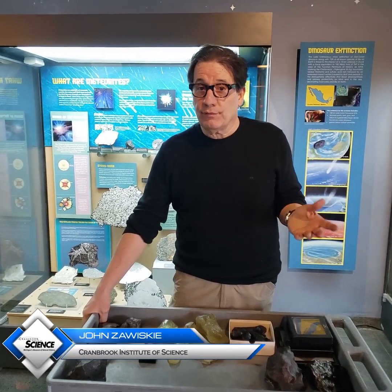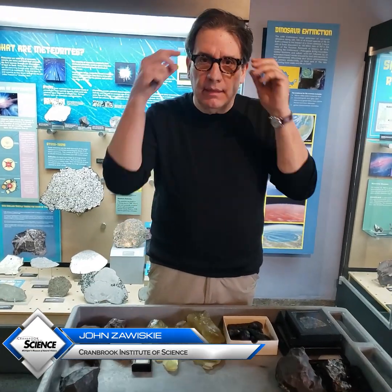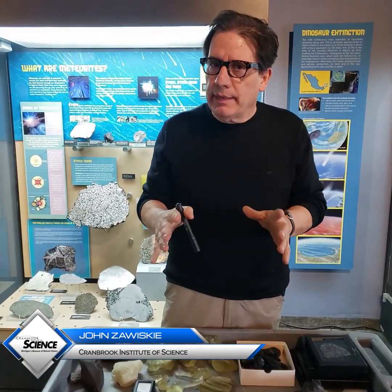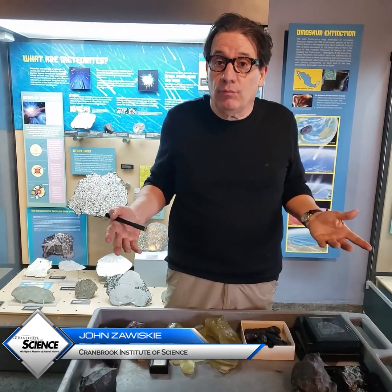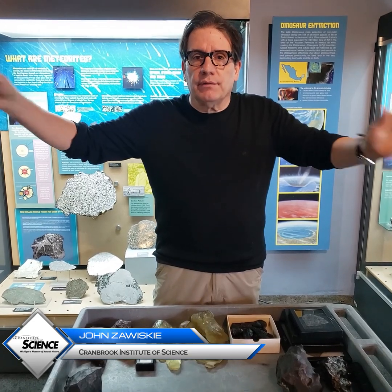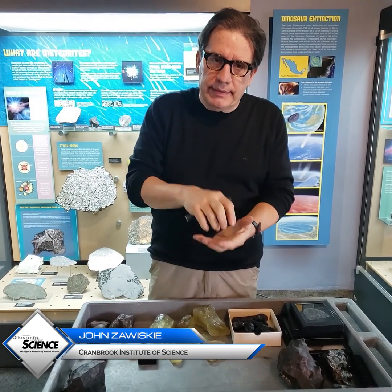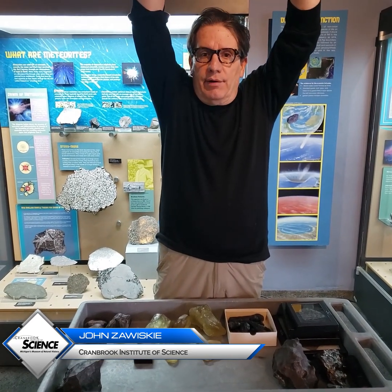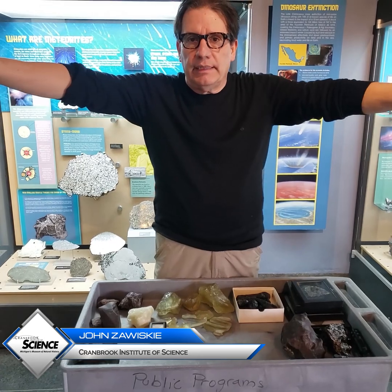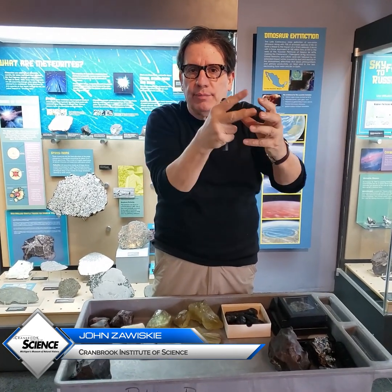When asteroids strike the surface of the Earth, they create tremendous amounts of heat. Many of the big impact structures around the world have glass associated with them that sprays out and surrounds the region. Sometimes when the impact happens, molten glass will also fly up in the air and out laterally, great distances. And as it falls back down through the air, it becomes streamlined.